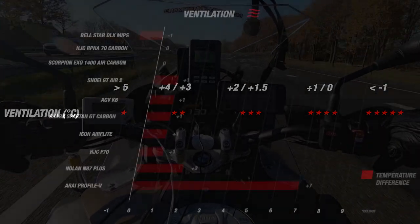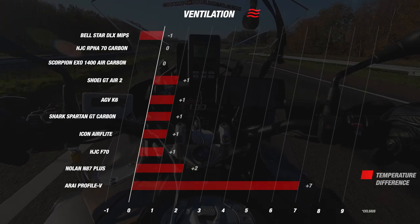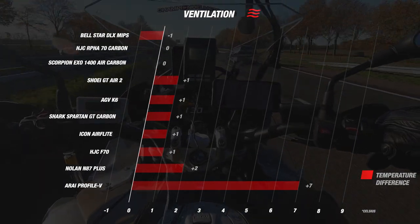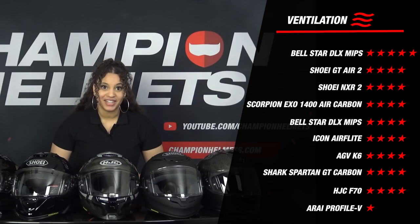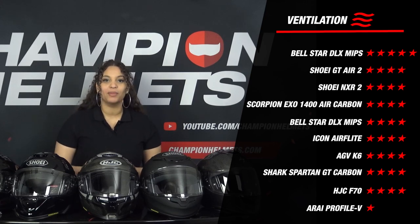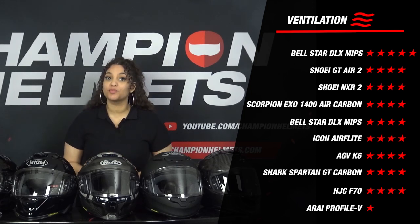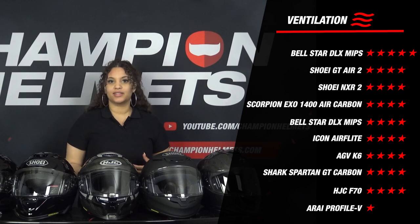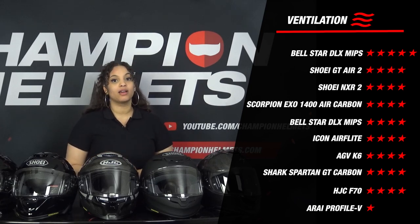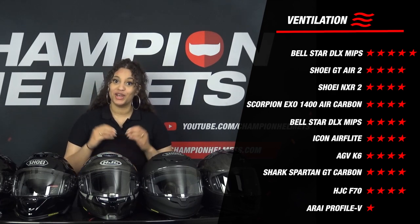In general, most helmets are about 1 degree warmer or equal to the outside temperature, which is excellent and expected from the best sport touring helmets. What is remarkable is that the Icon Airflight finally competes, not finishing at the bottom. With a temperature difference of 0, it gets a nice 4 stars for ventilation. However, who disappointed us in this section was the RI Profile V — this helmet was no less than 7 degrees warmer than the outside temperature, a real letdown. If you buy this helmet, don't expect much in terms of ventilation on hot summer days.